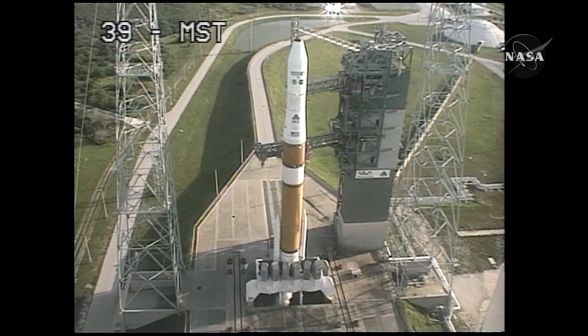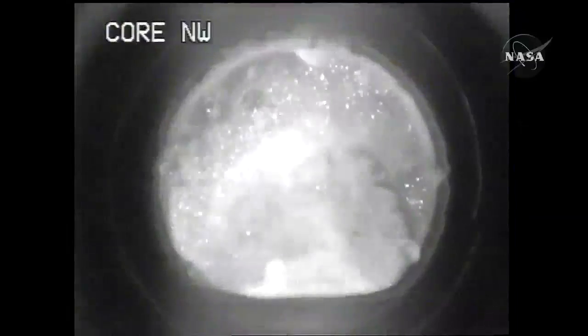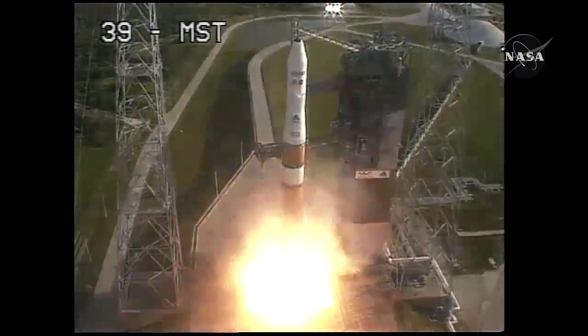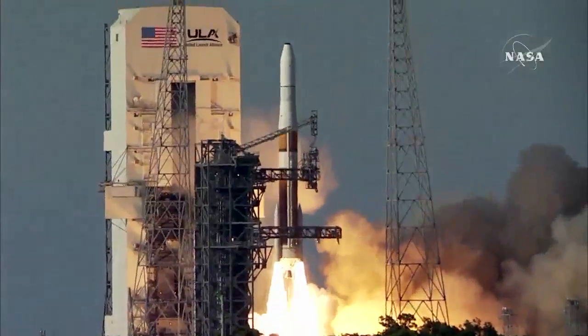T-minus 15 seconds. SRM TVC blowdown. T-minus 10, 9, 8, 7, 6, 5, 4, 3, 2, 1, and liftoff of the Delta IV rocket with GOZO.